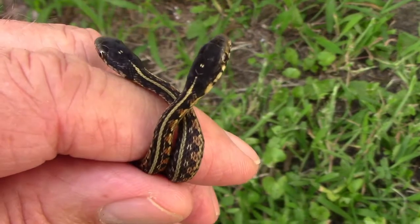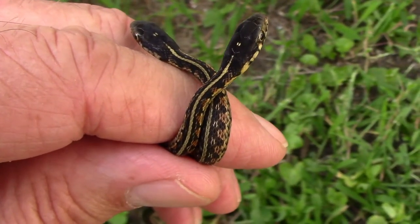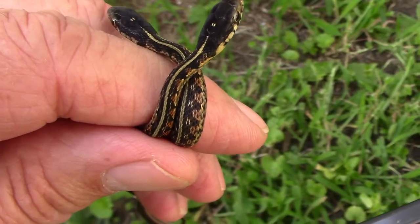I've seen a lot of baby garter snakes over the years, but these two are some of the smallest ones I've seen, so I thought I'd just have to share them.